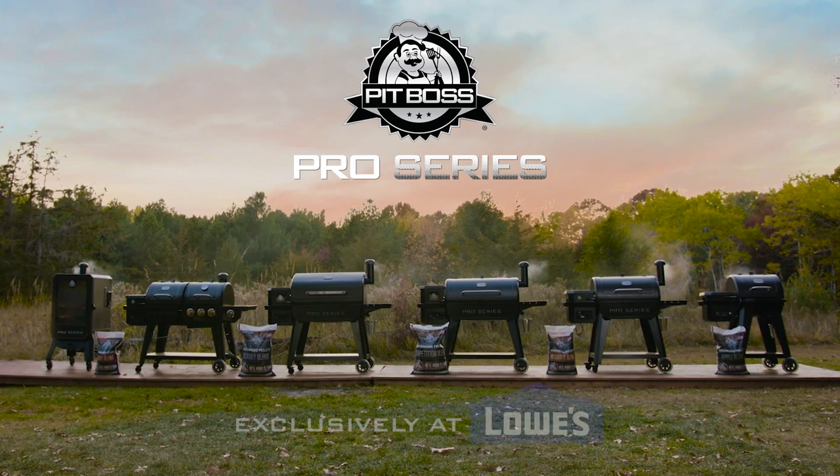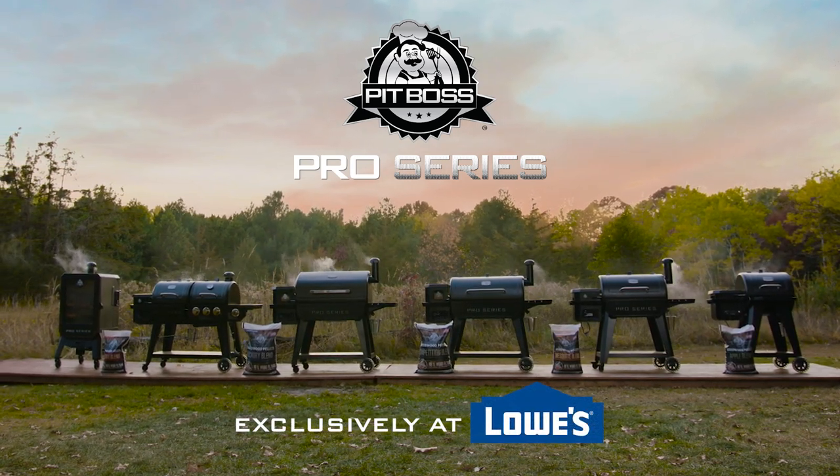Grilling done right with Pit Boss Pro Series, exclusively at Lowe's.